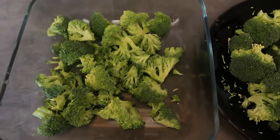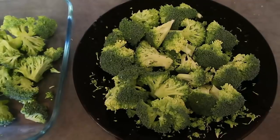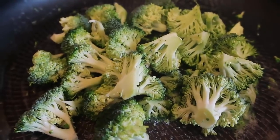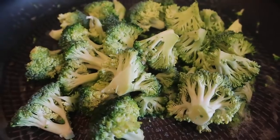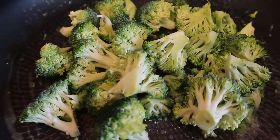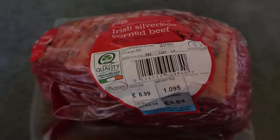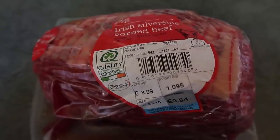I've got half the broccoli chopped up in this dish for later, and the other half here ready to get fried up for breakfast. I've got heaps of butter in the frying pan, brought it up to a nice hot temperature, and I've added all my chopped broccoli. I'm going to cook that until it's done to my liking.